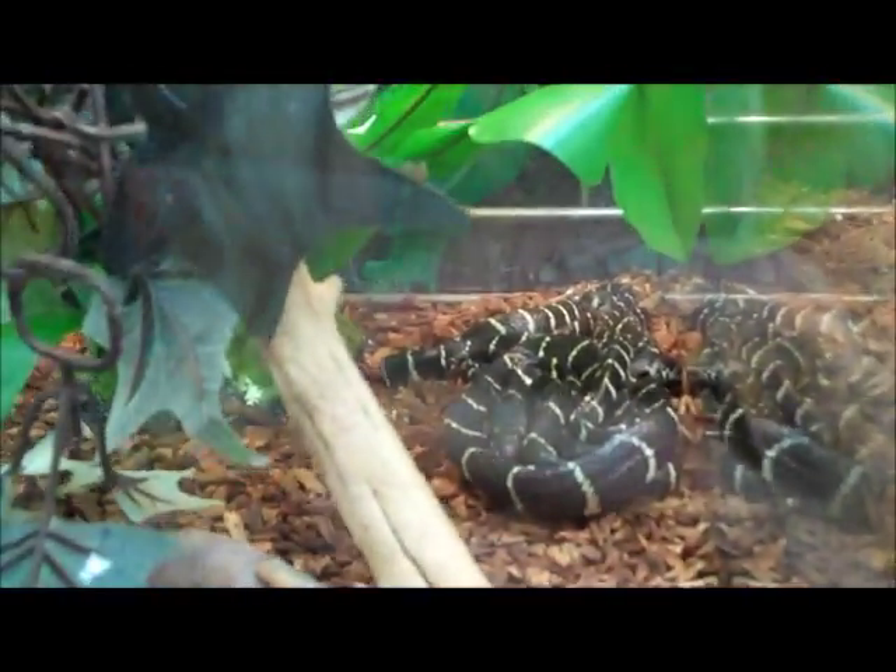Over here we have small black and white mangrove snakes, baby centralium pythons, Aryan jaya carpet pythons, more coastal carpets, and baby Colombian rainbow boas. These guys love burrowing — you can actually see one peeking out right there.